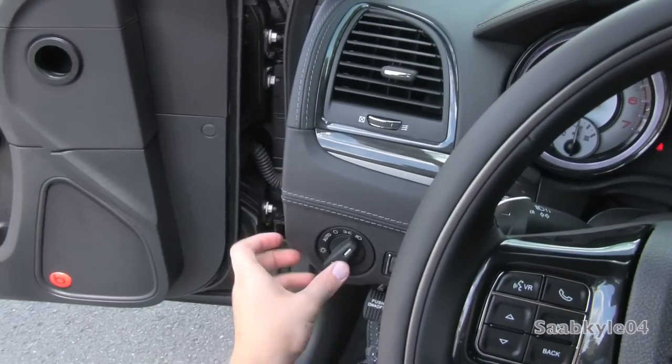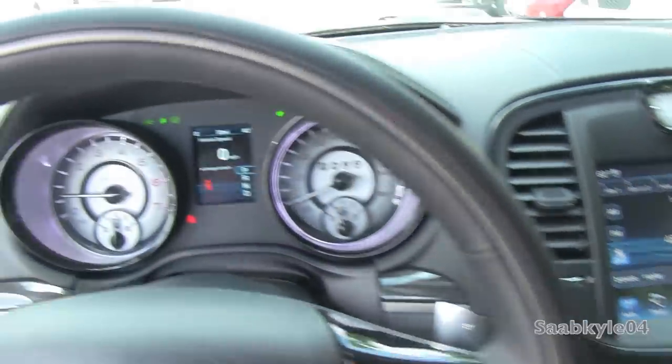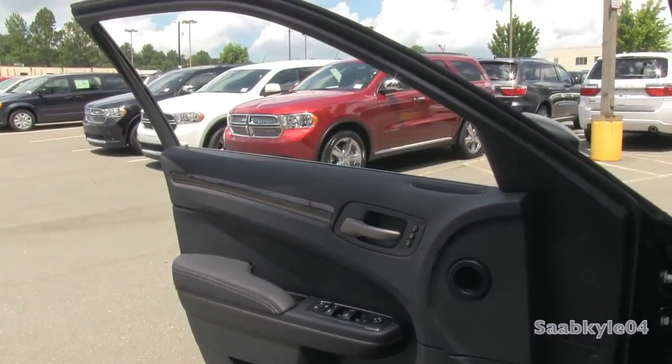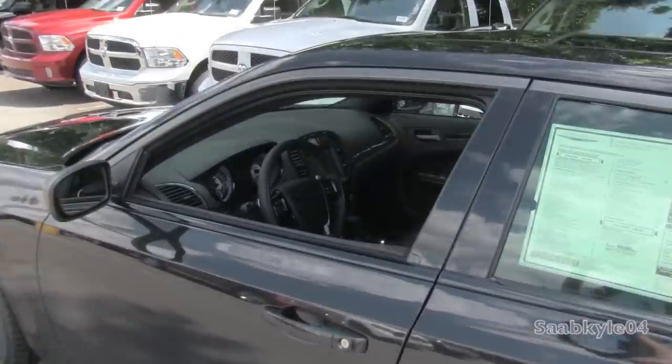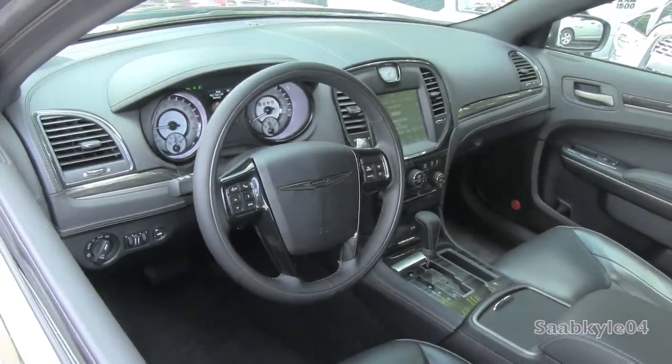We're going to flip on the automatic headlamps, fog lamps, as well as the hazards. Both the driver and passenger side windows are fully automatic. Now we're going to check out the exterior. The interior of the vehicle will also chime, letting you know it's lost the proximity of the key fob.